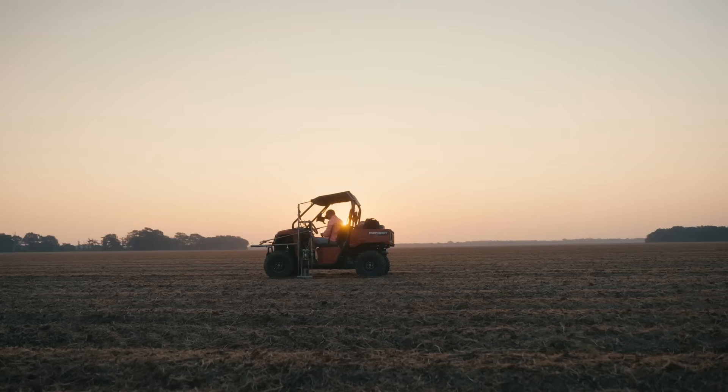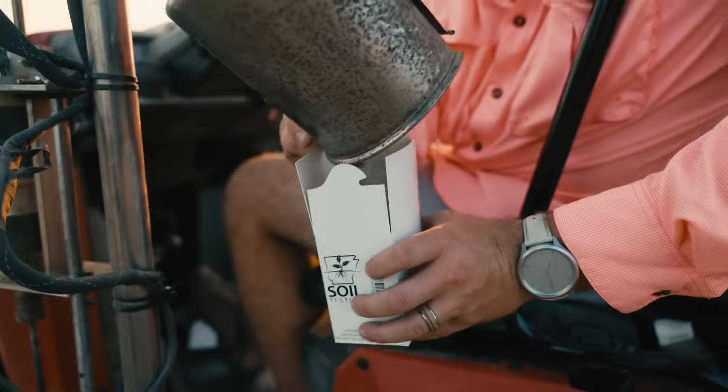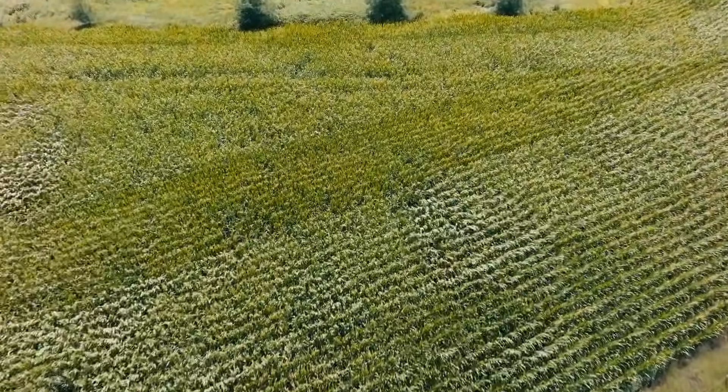We're trying to find ways to make phosphorus more available. We make sure we have enough by testing — we do tissue testing and soil testing. We want to know how much the soil is giving us and how much the plant has taken up. That's what we focus on with phosphorus: making it more plant-available when we need it, which is typically late season.